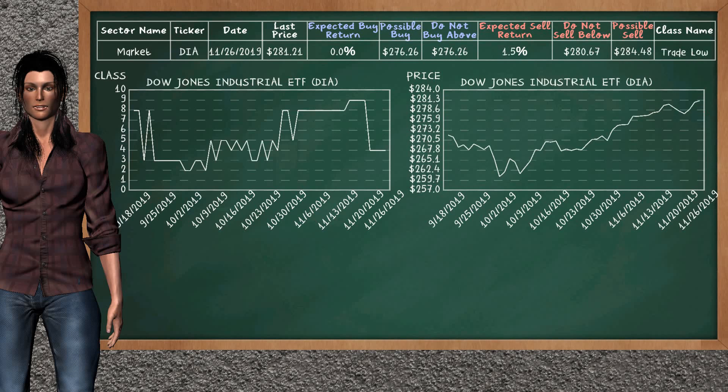Dow Jones Industrial ETF belongs to the trade low class. Today, our analysis does not list it as an opportunity to buy or sell.